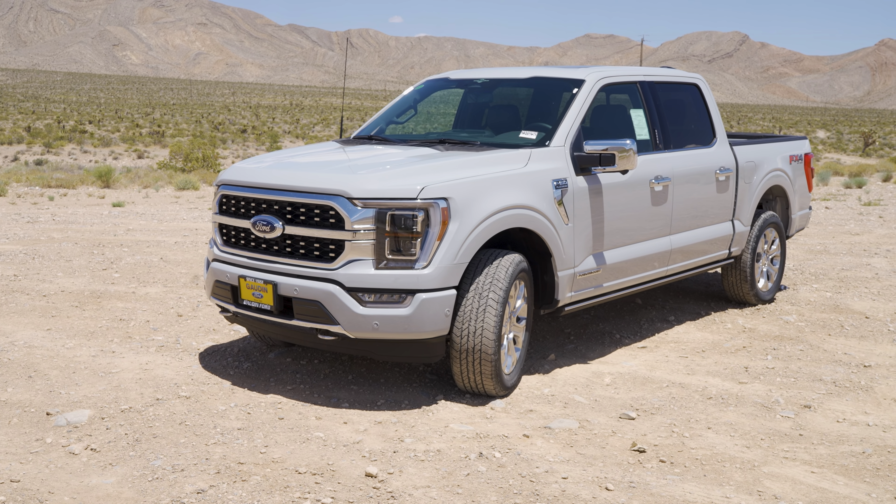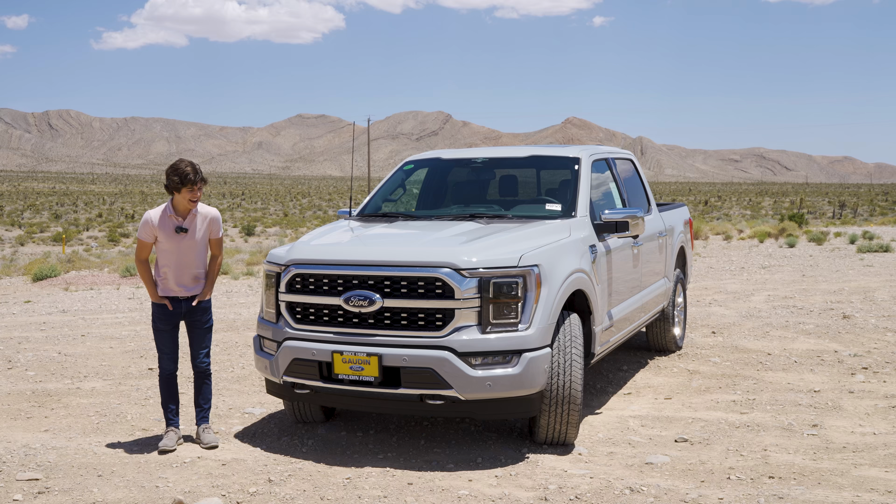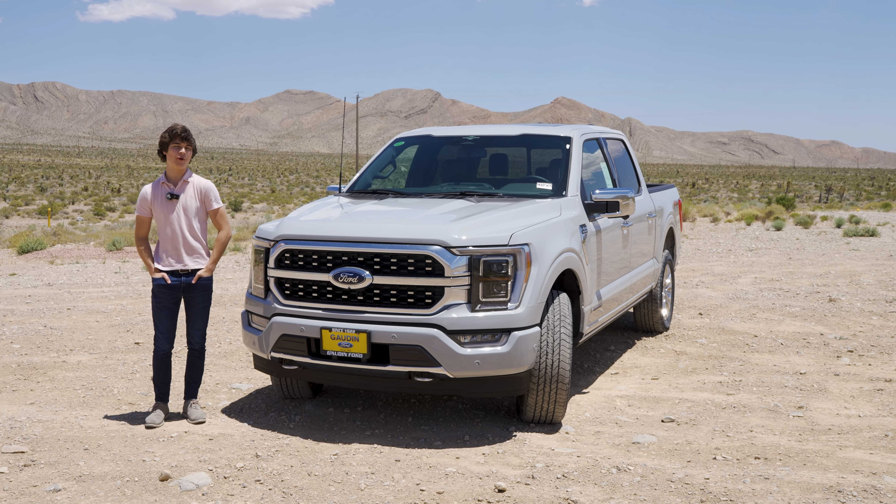This is a 2023 F-150 Platinum with the Power Boost powertrain, and today I'm going to be telling you why you should be buying one of these.